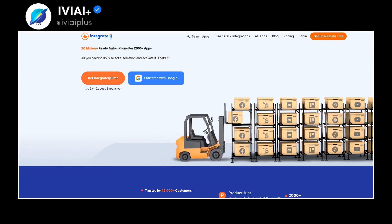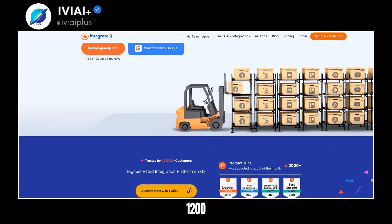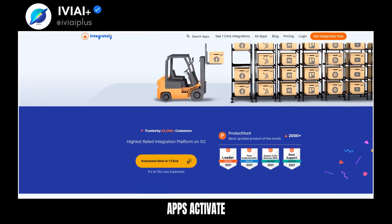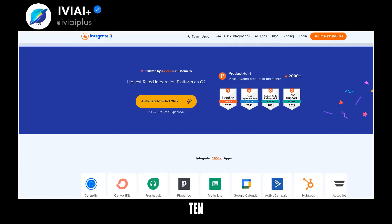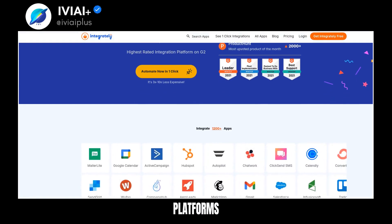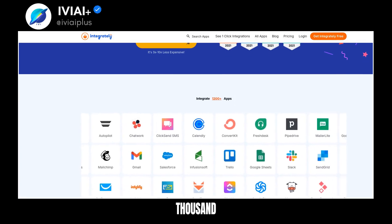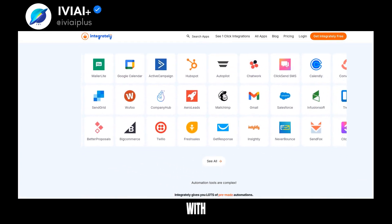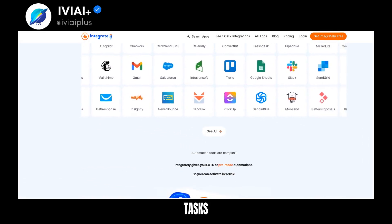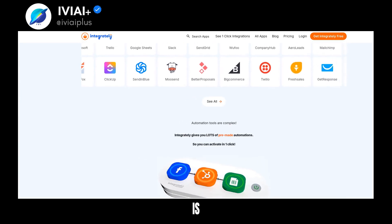Discover the power of Integrately, offering 20 million plus ready automations for over 1,200 apps. Activate them in just one click. Integrately is 3 to 10 times less expensive than other platforms and is trusted by 42,000 plus customers. It's the highest rated integration platform on G2. With Integrately, you can automate tedious tasks with ease.